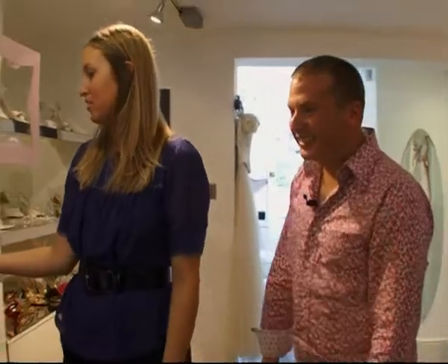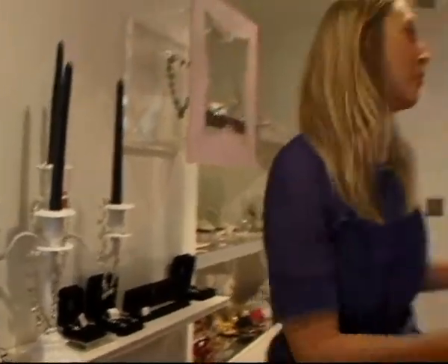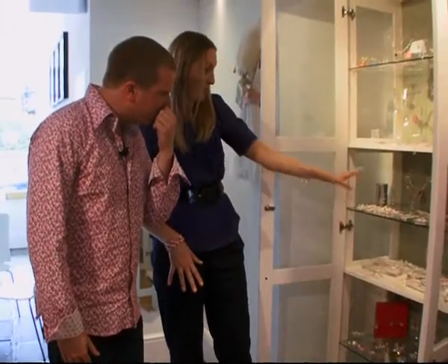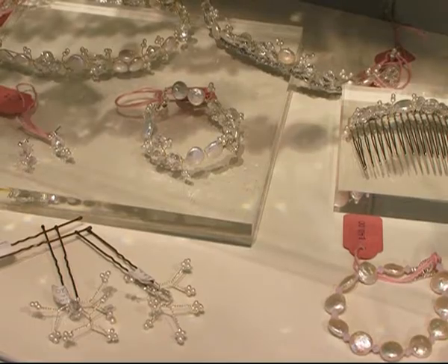We've got some beautiful necklaces, earrings, and jewellery — in fact, we've got a whole cabinet over here of different makes. We have some vintage pieces, and then you can go for the sparkly look, the pearly look, or perhaps something a little bit more classic.